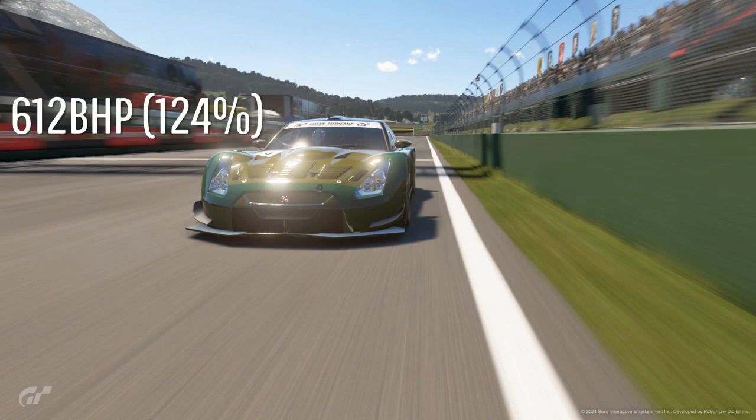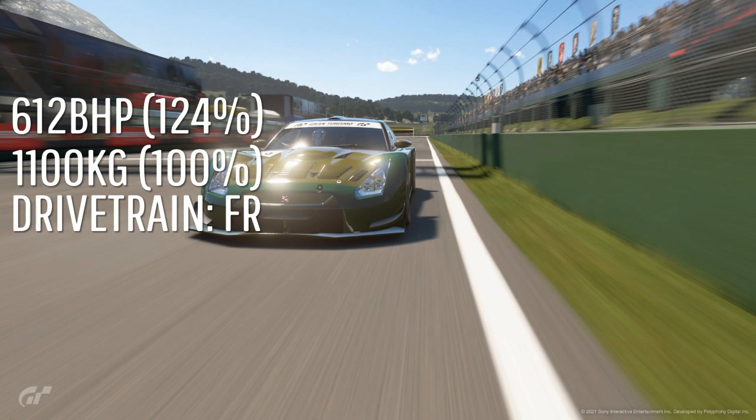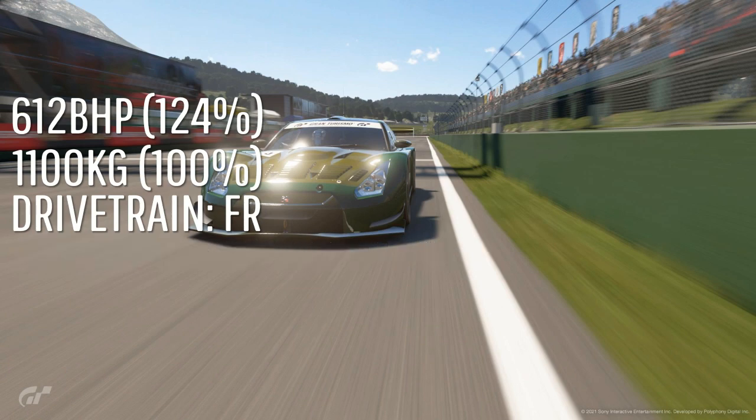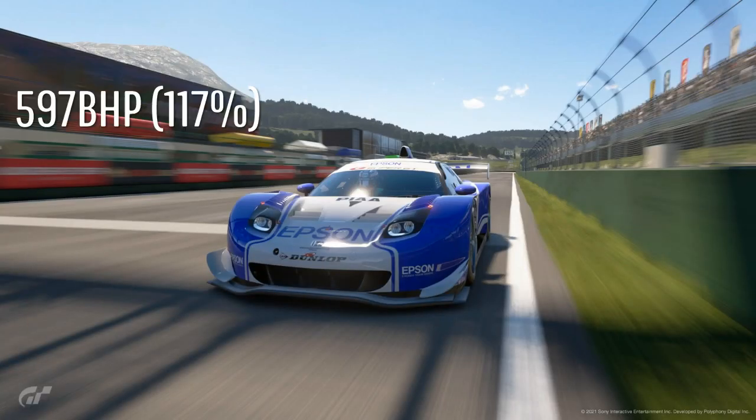Moving on to the 2008 cars — the Xenavi Nismo GTR has 612bhp and weighs 1100kg. It's a front-engine car, very stable with quite good top speed. However, it has been nerfed so it isn't as good as it used to be, because it used to be topping the timesheets.